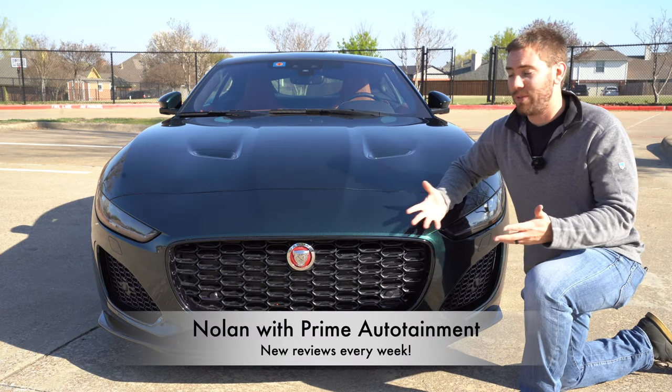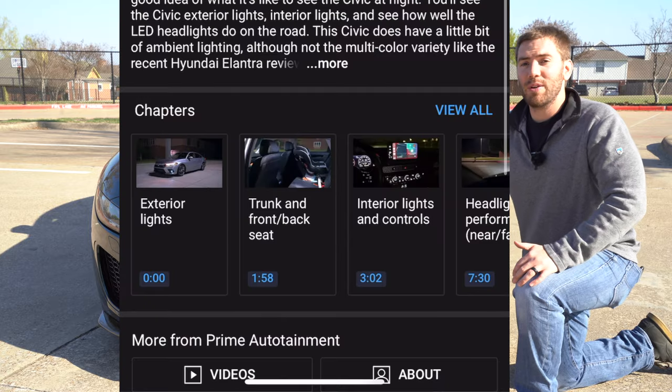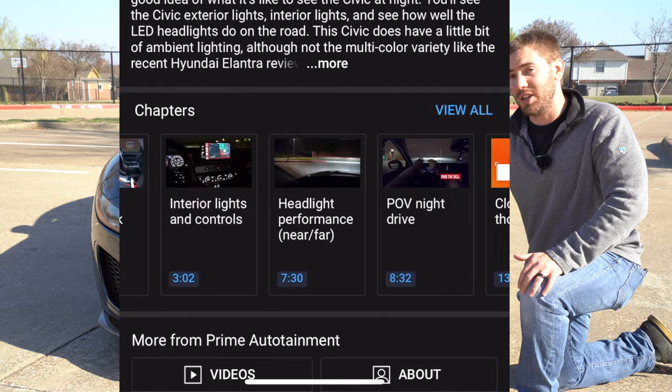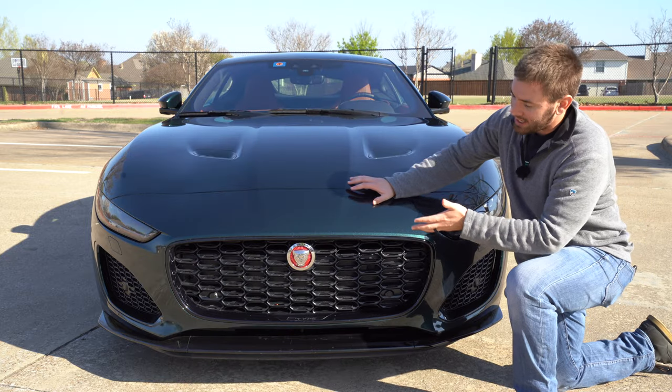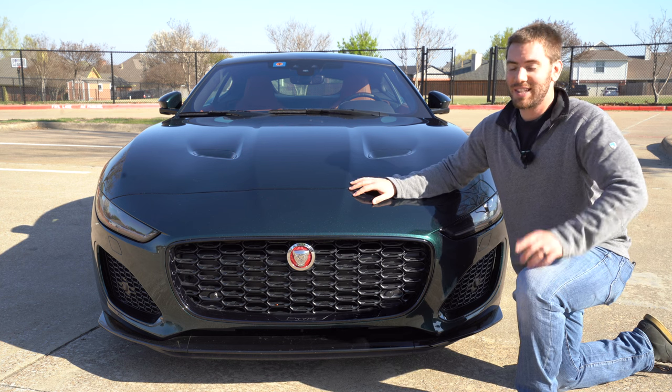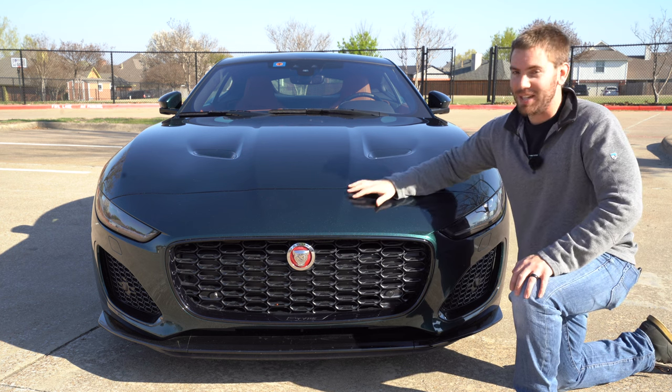My name is Nolan. I do full reviews like this every single week, but if you want to skip around from part to part, look in the description below — I put timestamps down there. And if you want to see another video like this, I just got done with the F-Pace SVR, super blast. Check the description below, but let's jump into this one.